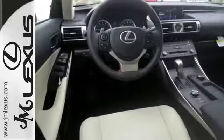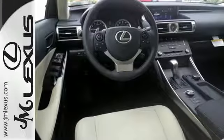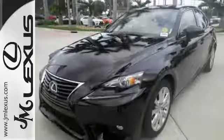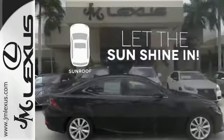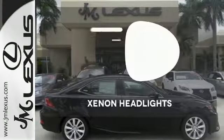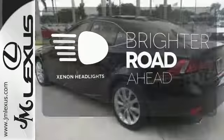This frisky Lexus adds attractive LED headlamps and the illuminated entry system for even more intrigue. Let the sun shine and fresh air in with the sunroof. The Xenon headlights shine brighter for better visibility.